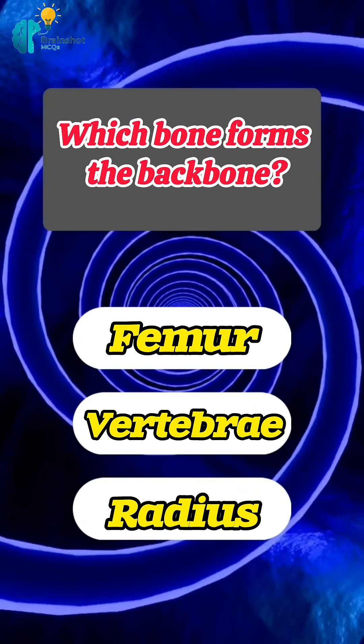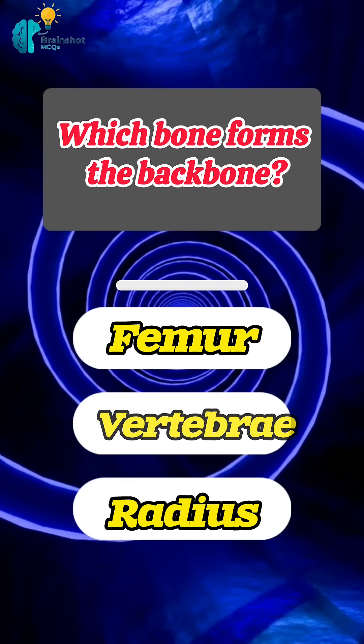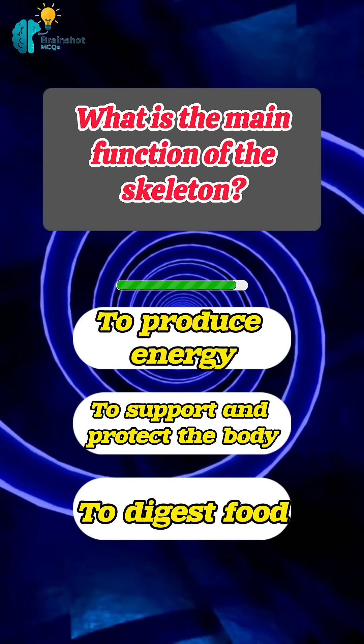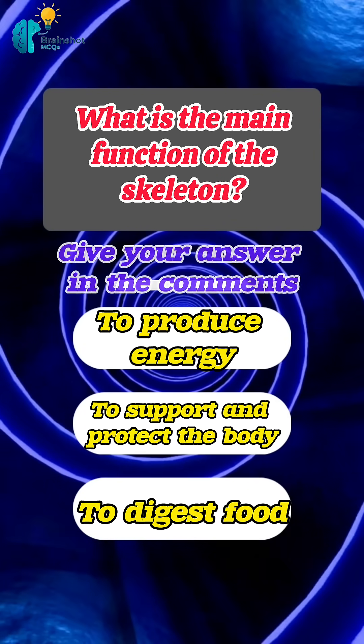Which bone forms the backbone? Correct answer: vertebrae. What is the main function of the skeleton? Give your answer in the comments.